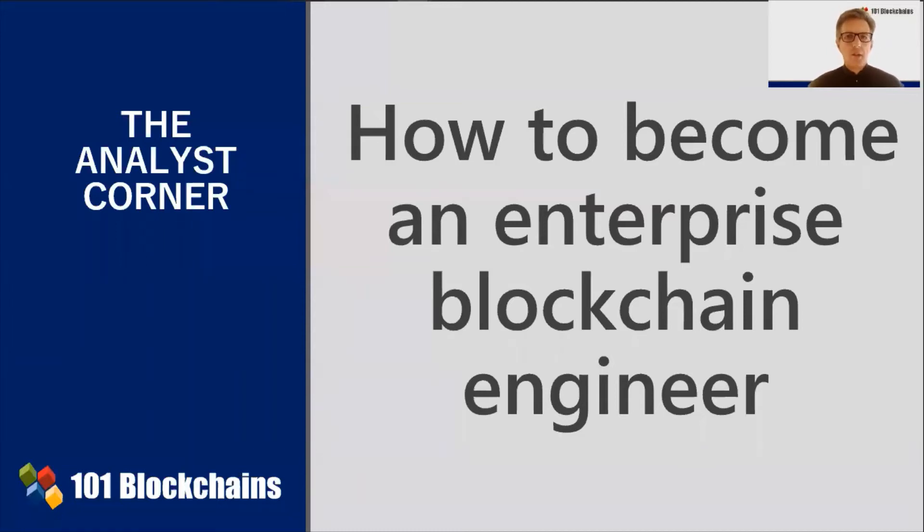Hello, and welcome to the Analyst Corner offered to you by One One Blockchains. I am Enrico Camarinelli, VP of Research, and the topic of discussion is how to become an enterprise blockchain engineer.